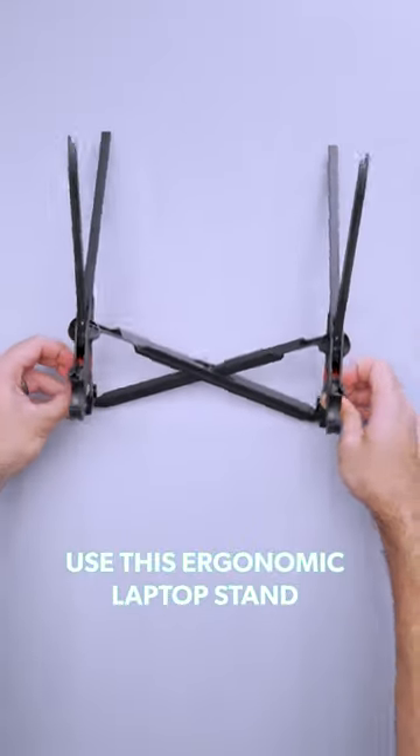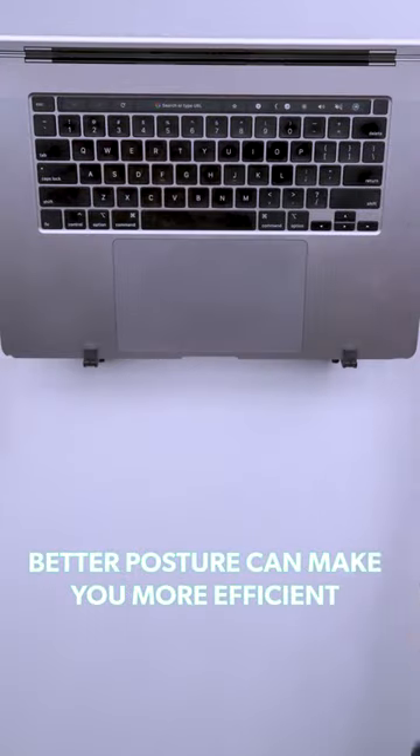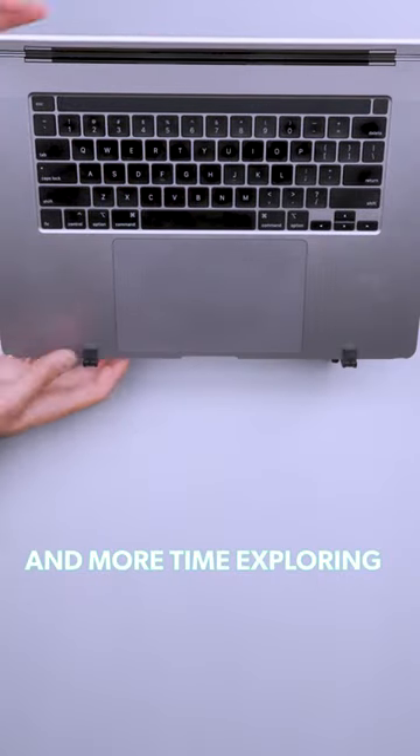To avoid a crick in your neck, use this ergonomic laptop stand. Better posture can make you more efficient, so you'll spend less time working and more time exploring.